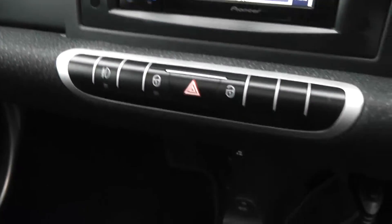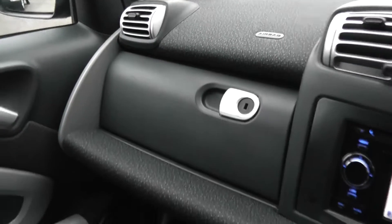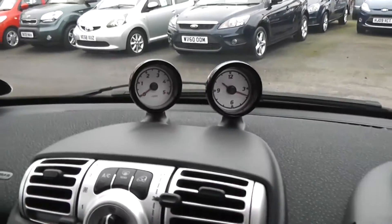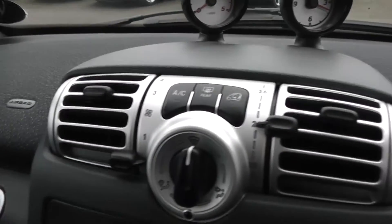There's an internal central locking button on the dash, plenty of storage in the glove compartment, and driver and passenger airbags in the side. On the dash you've got the rev counter. This car also has air conditioning and heating with a four-speed fan.